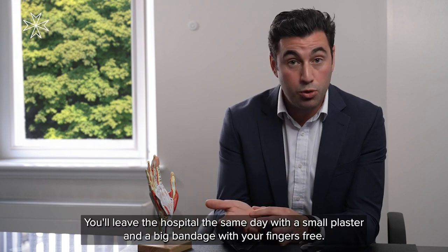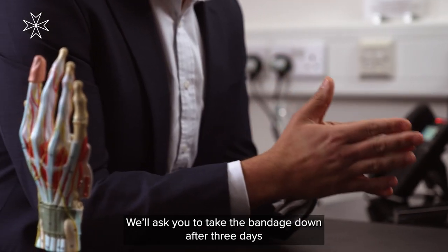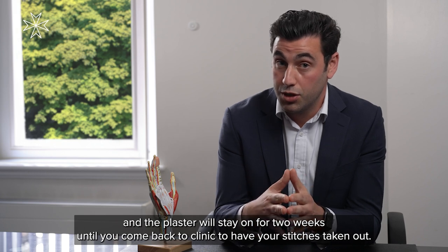You'll leave the hospital the same day with a small plaster and a big bandage with your fingers free. We'll ask you to take the bandage down after three days, and the plaster will stay on for two weeks until you come back to clinic to have your stitches taken out.